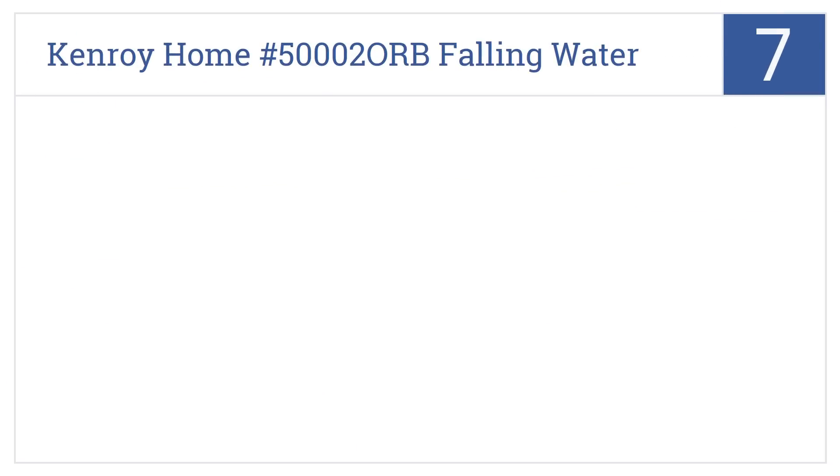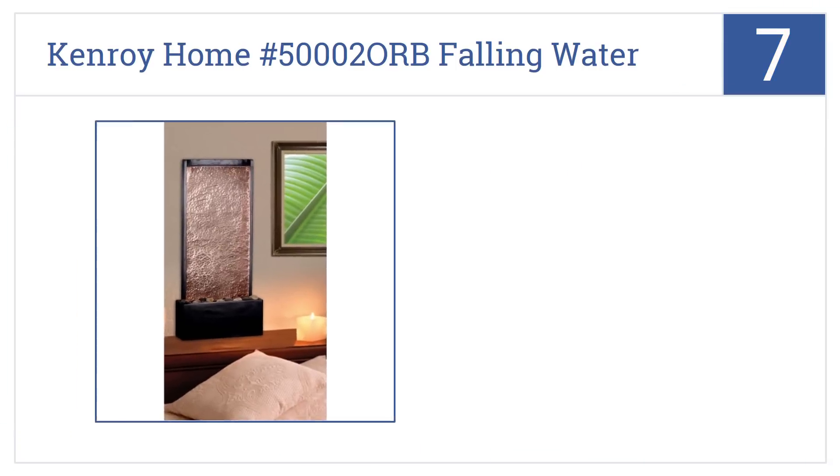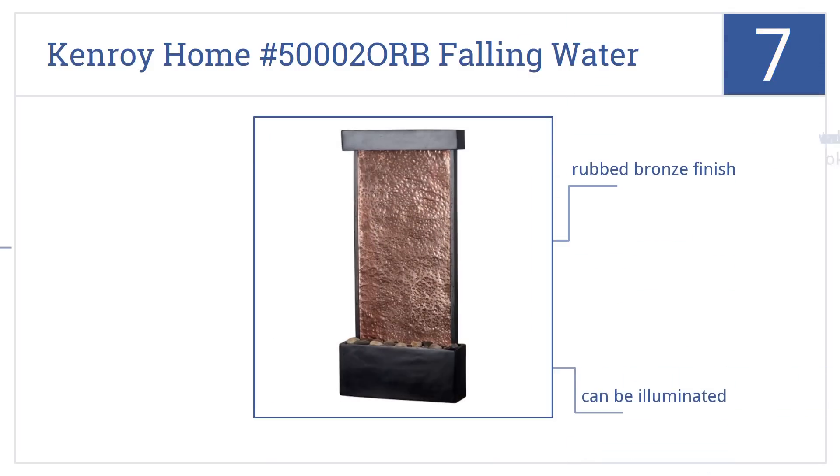Starting off our list at number 7, at 26 inches in height, the Kenroy Home 5002 ORB Falling Water Fountain is large enough to command attention, yet still melds with the room's decor. It has a rubbed bronze finish, and it can be illuminated. Plus, you can mount it on a wall or table.